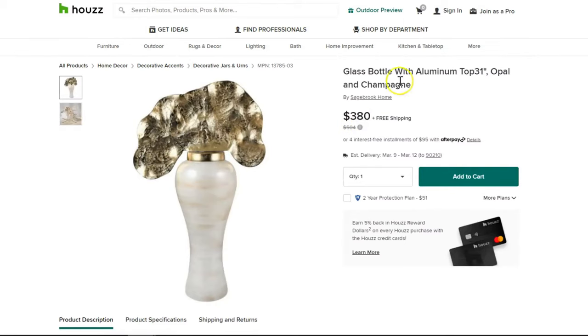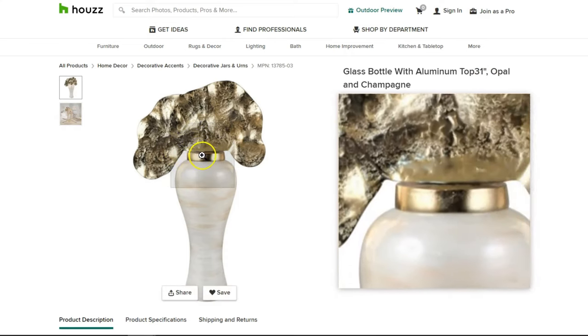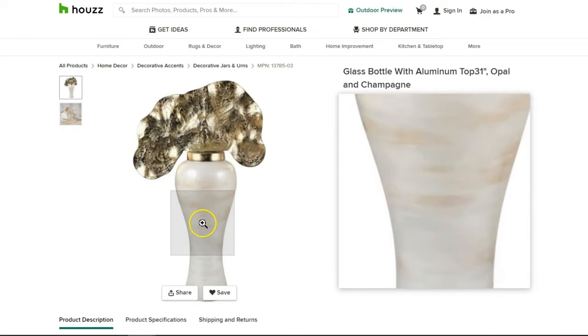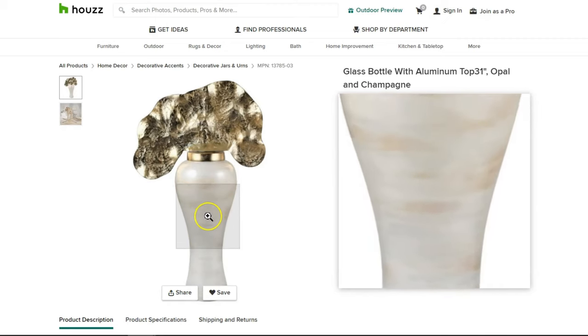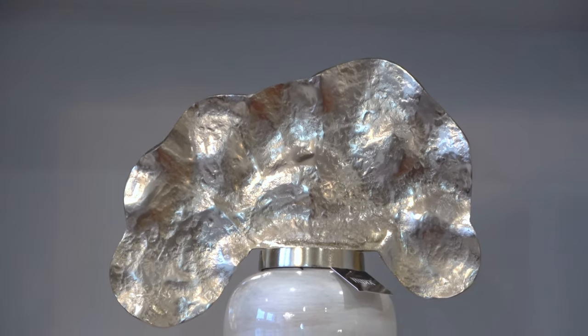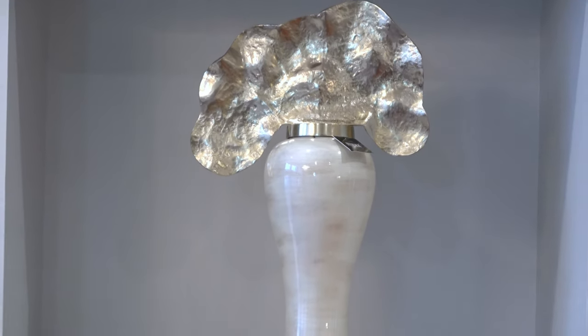I'm so excited to be adding it to my collection. When you shop for this online, you can find it at places like Houzz.com, and that's probably the most affordable place — it retails for about $380 there. Of course, I paid much less at my local HomeGoods. I am collecting some of these jars with the metal lids, so I'm super excited to be adding this one. At some point I'll do a collection video so you can see how many I've acquired. This one is just stunning — it has a beautiful pearly finish.